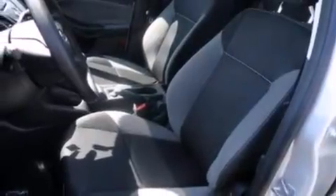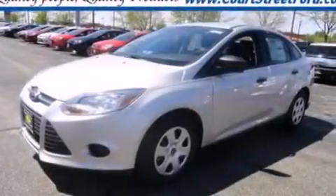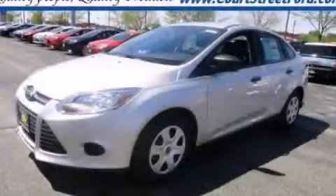Features include traction control and stability control systems, air conditioning, side curtain airbags, a four-wheel independent suspension, and a multi-link rear suspension. Please call today to reserve this vehicle for a test drive.